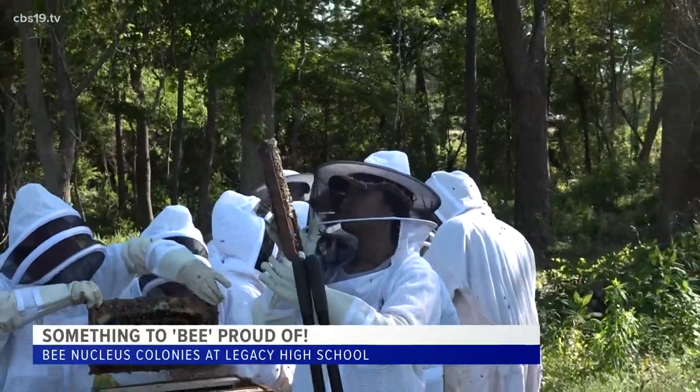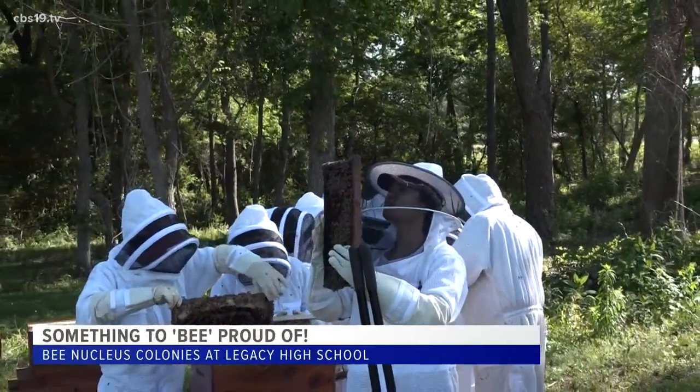In the end, our idea is to be able to, kind of as a graduation gift, as some of those have come through our program, send them away with their suits, the hive, you know, have their own colony that they can continue with if they choose.